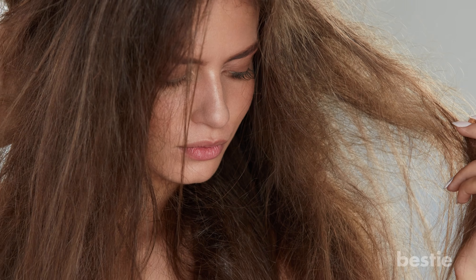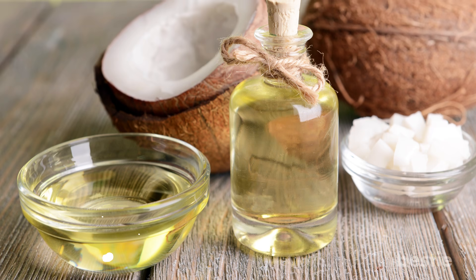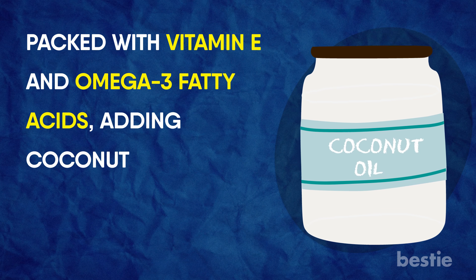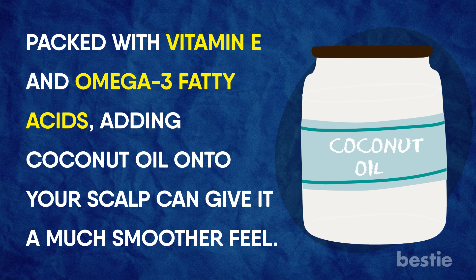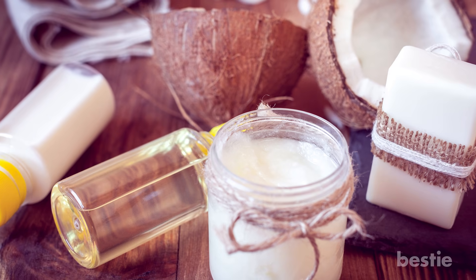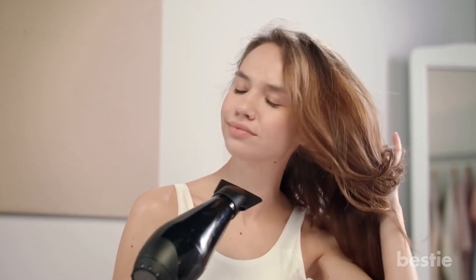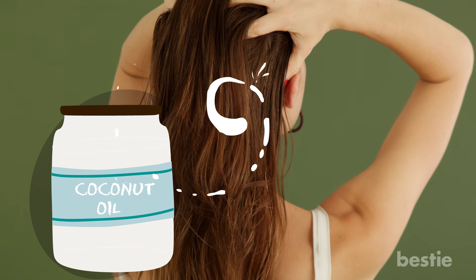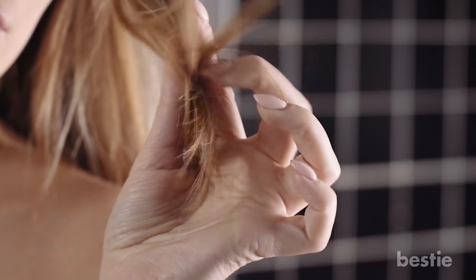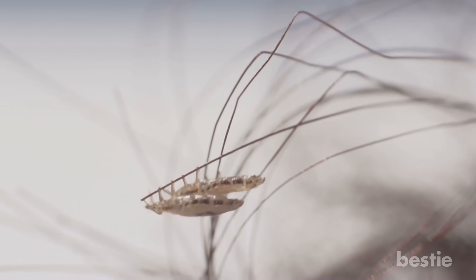Coconut Oil. If your hair is suffering from extreme dryness, coconut oil might be the ideal product for it. Packed with vitamin E and omega-3 fatty acids, adding coconut oil to your scalp can give it a much smoother feel. In 2007, researchers discovered that the oil provides more moisture to your hair than any kind of mineral oil. Coconut oil will also help your hair shine. No feeling can be worse than having hair feel dry and lifeless. When applied, coconut oil sinks into the scalp, getting deep into the follicles, helping thinning hair regain thickness and get back to normal.